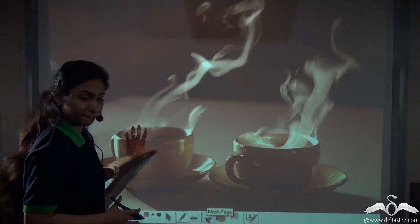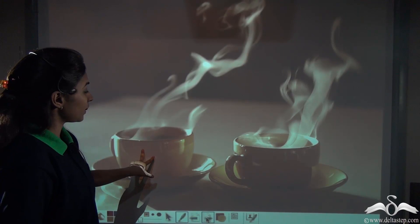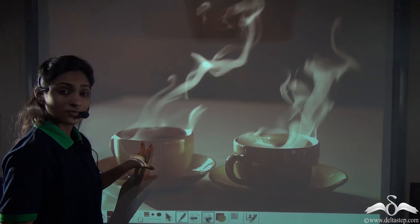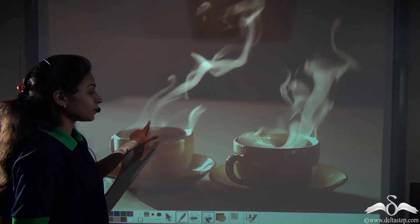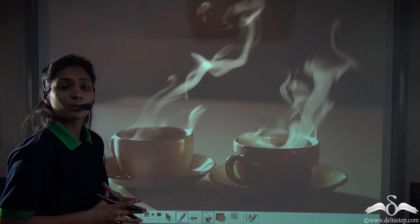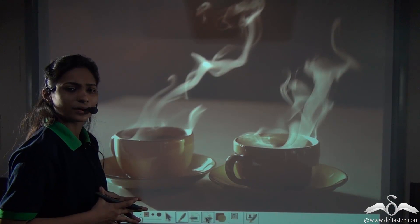Here you can see we have placed two cups of coffee on this table. This coffee is very hot — you can make it out from the steam coming out. Now after some time the coffee will become cold. Why does this happen?